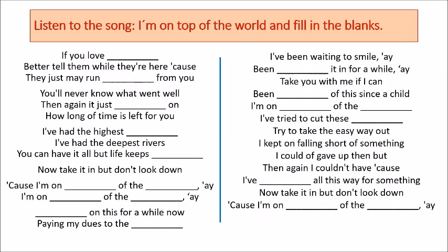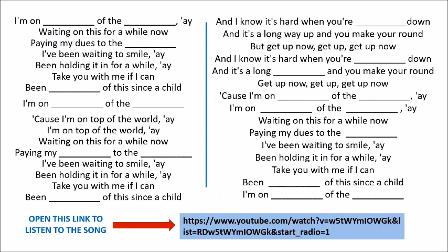Now listen to the song 'On Top of the World' and fill in the blanks — you have a series of blank spaces. This is the first part of the song. Here we have the second part, and at the bottom there's a link to listen to the original song. It's by Imagine Dragons, so it's for you to practice your listening and writing skills.